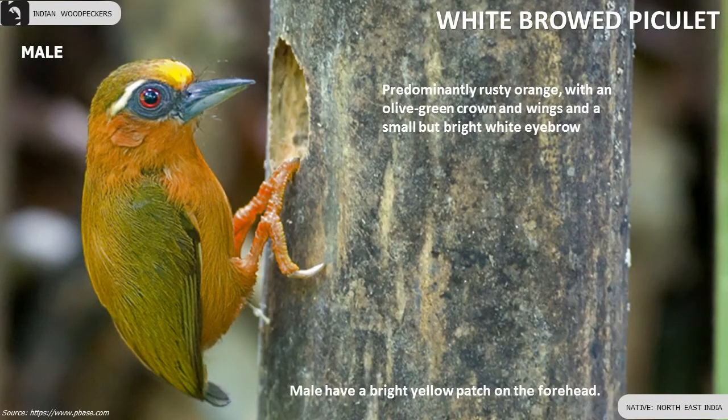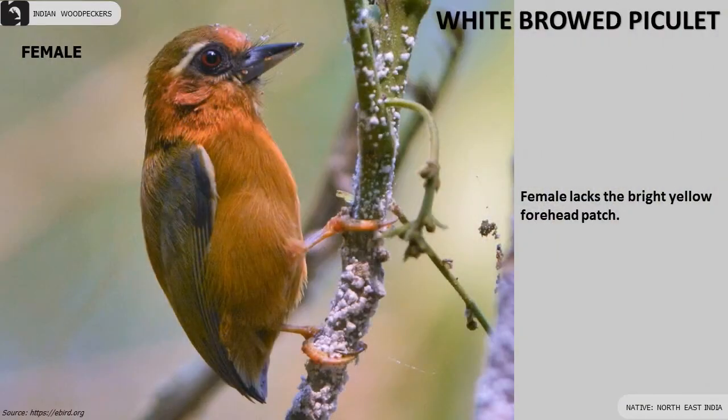White-browed Piculet is predominantly rusty orange with an olive green crown and wings and a small but bright white eyebrow. Male has a bright yellow patch on the forehead.